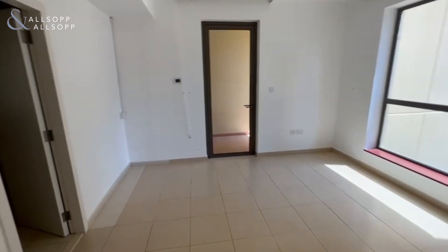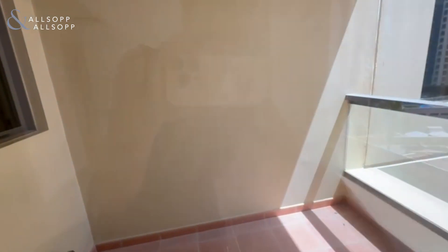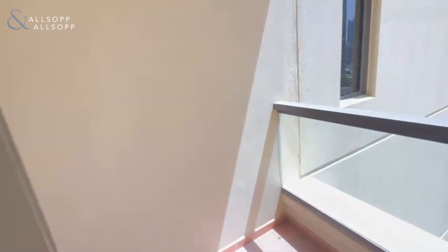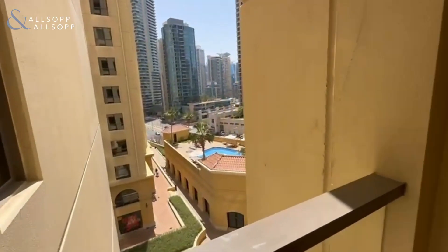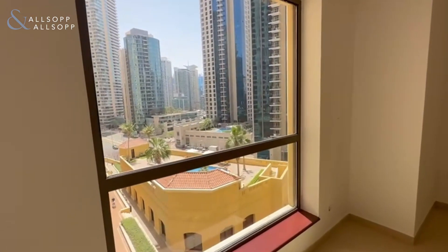This is the second master bedroom with ensuite and access out onto the second balcony. Again we've got that swimming pool view.